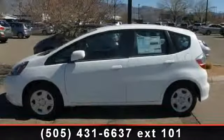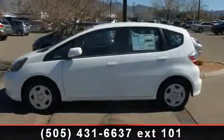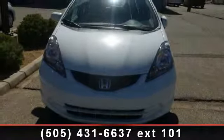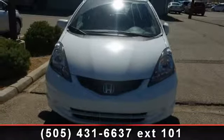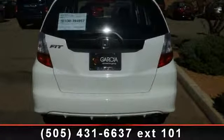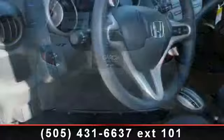Presenting the 2013 Honda Fit base. If you are looking for an automobile with great features, look no further. This vehicle comes with a reliable 4-cylinder engine, connected to a smooth shifting automatic transmission. Enjoy these notable features: